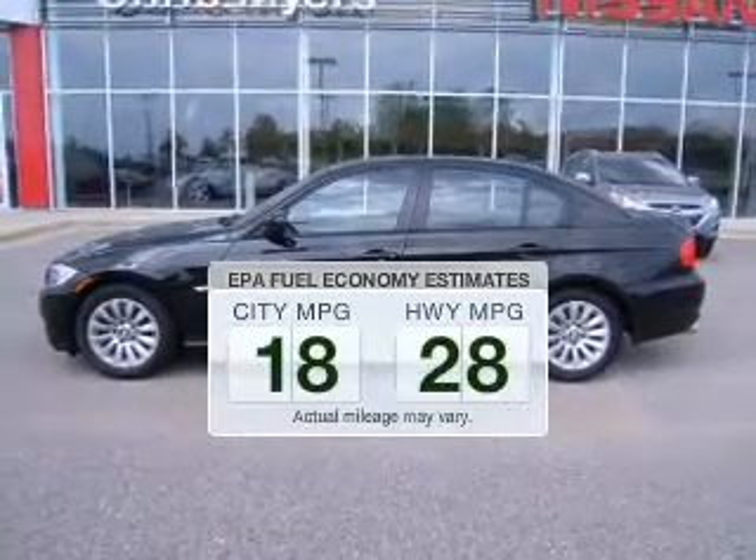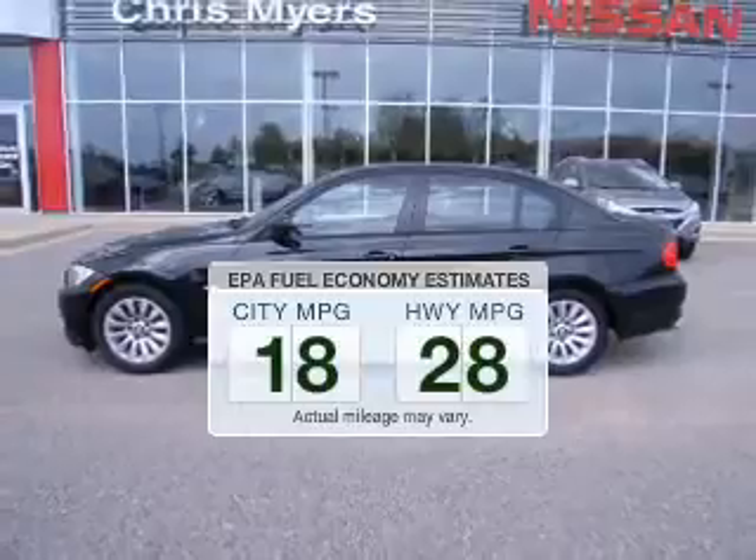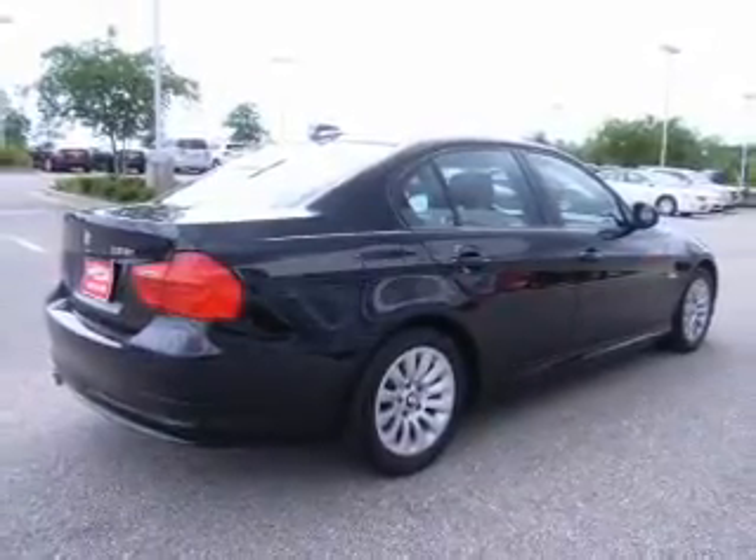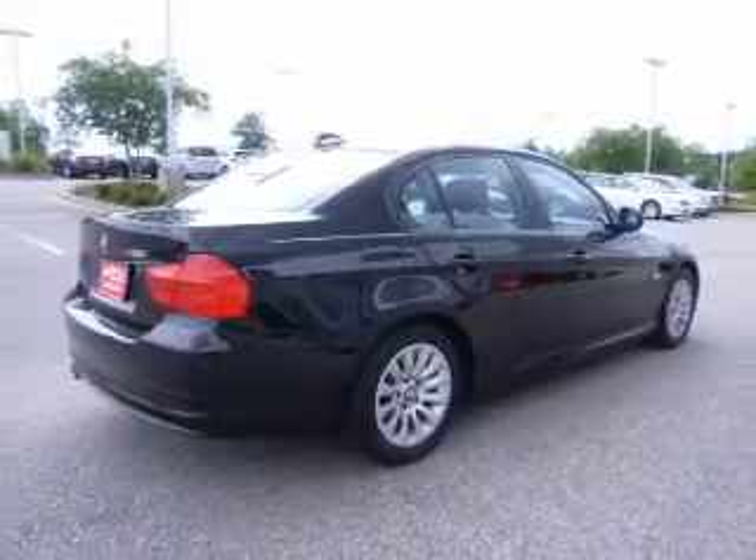In the city or on the highway, you'll spend less time at the pump with this fuel-efficient vehicle. The powertrain includes rear-wheel drive with a solid six-cylinder engine driven by an automatic transmission.